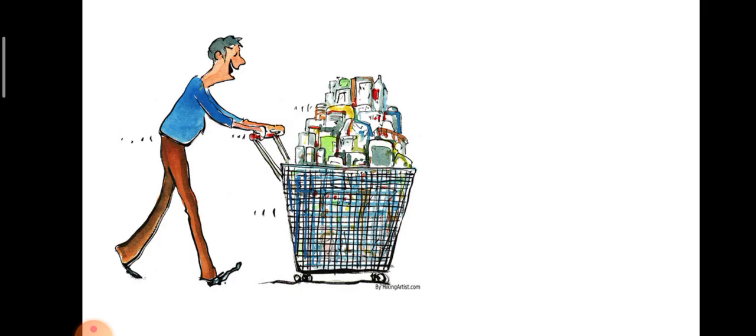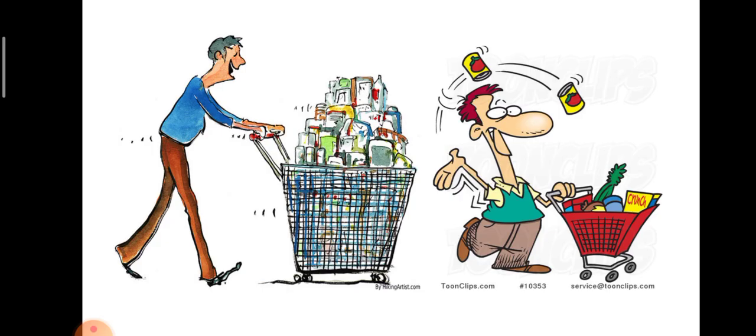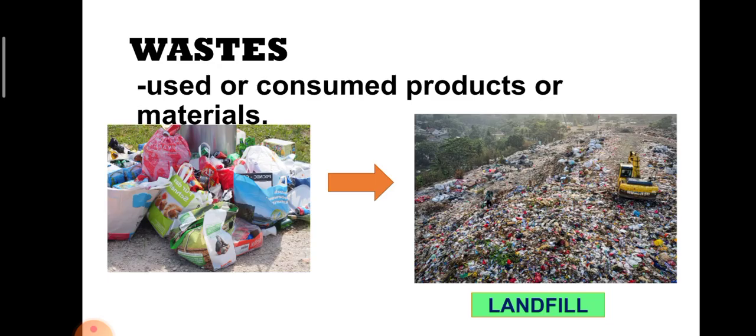People use a lot of things. These things are sometimes called products or materials that are important for our daily activities. But after using these products and they are no longer useful to us, we discard them or throw them away. Thus, we call them wastes. When we say wastes, it refers to used or consumed products or materials. We also call it trash, garbage, or basura.